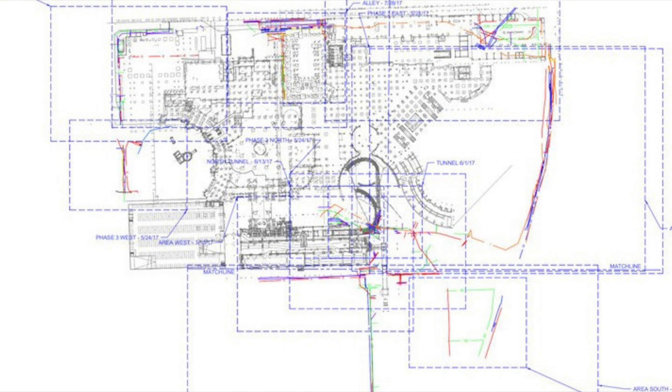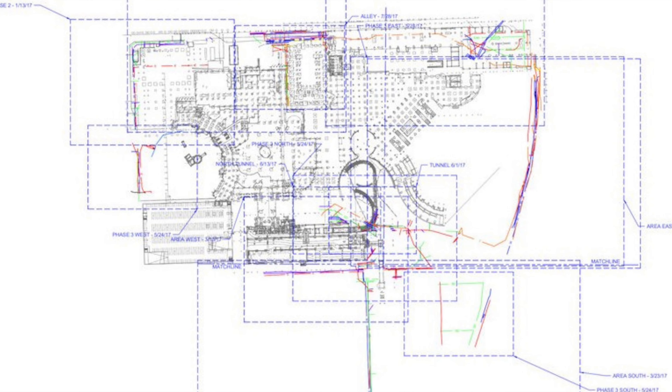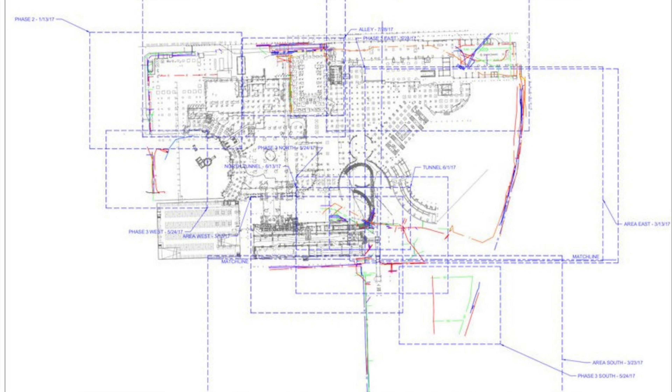So we used GPR and EM locating to identify all subsurface utilities, then captured those markings with 3D laser scanners so that our mapping and modeling team could create a 2D site plan, allowing for long-term documentation of everything we found.